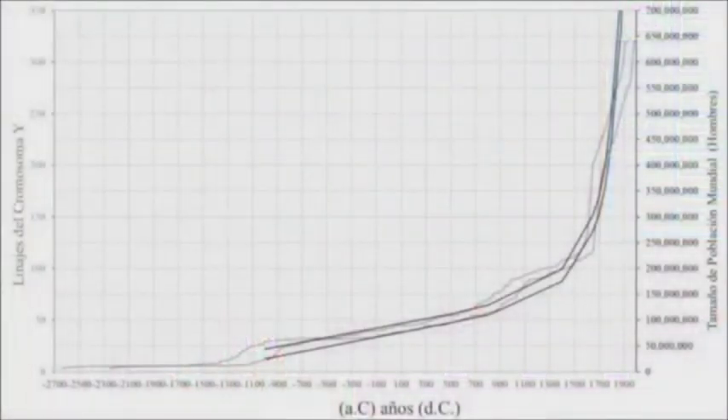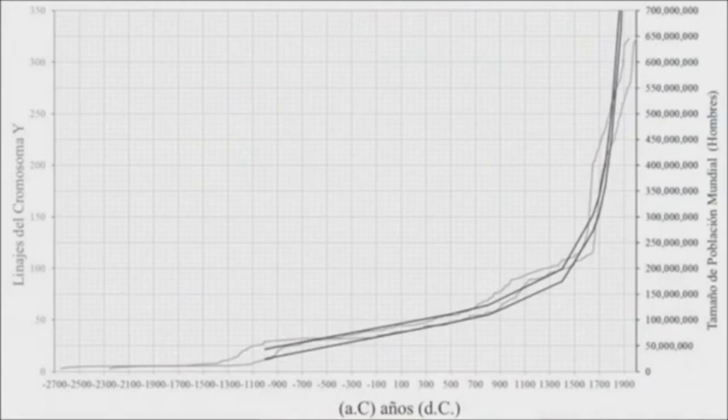The two black lines represent the statistical variability in estimates of past population size from archaeology and historical records. The gray lines represent the statistical variety inferred from the Y chromosome. There is about a 90% match — yet another testable prediction coming true. This opens up a whole new research area that, given more time, we could explore in great detail.